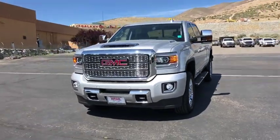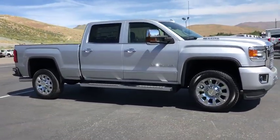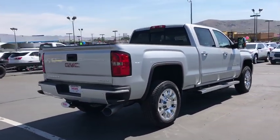Stop by and take a look at the 2019 GMC Sierra 2500 HD. The GMC Sierra 2500 HD has all your workhorse basics covered. No worries here — this vehicle has less than 100 miles.